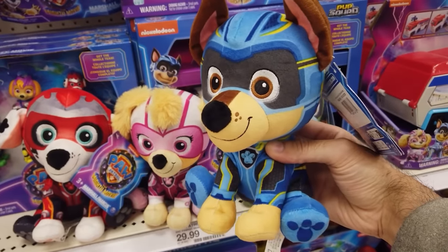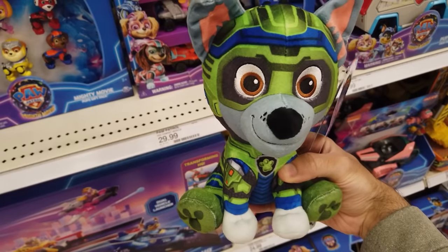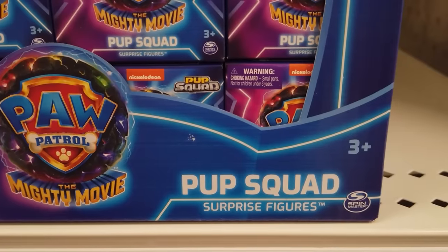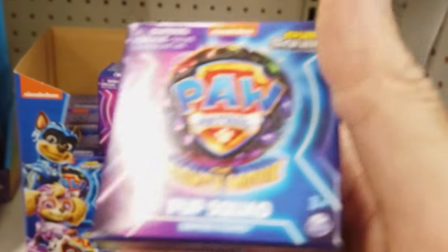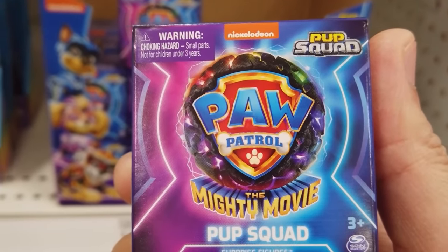Here's Chase, Marshall, Skye, Rubble, Rocky, and Zuma. Who doesn't love surprises? Retailing for $3.99 a piece, these Pup Squad surprise figures include one individually wrapped mystery 2-inch collectible figure.